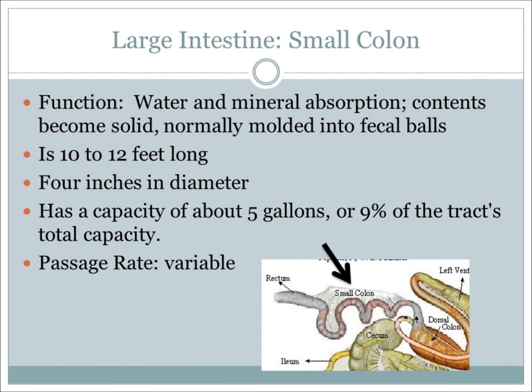From the large colon, digesta moves to the small colon where water and mineral absorption take place. Also in the small colon, the contents begin to take on a solid shape and mold into fecal balls. The small colon is 10 to 12 feet in length and about 4 inches in diameter, with a capacity of around 5 gallons.